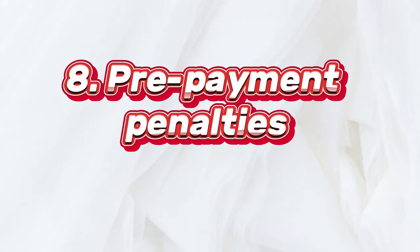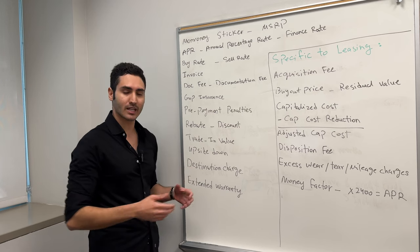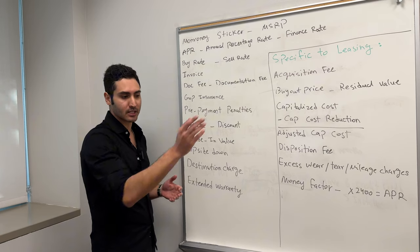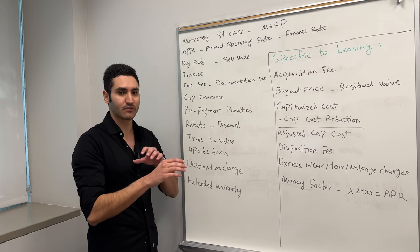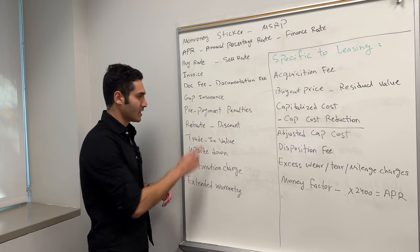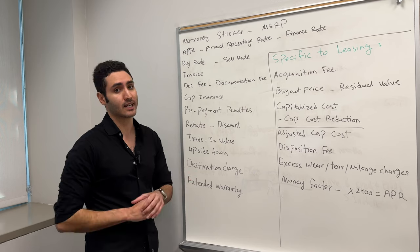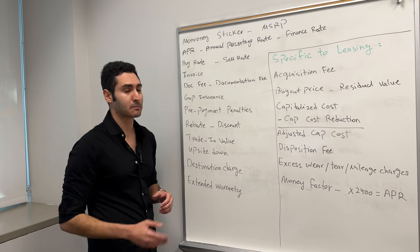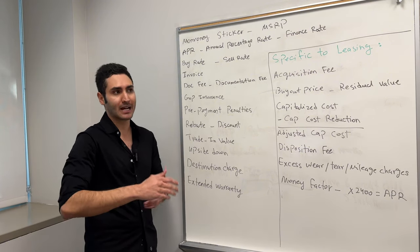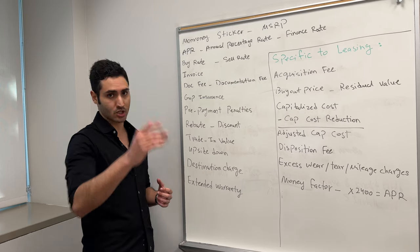Next, we have prepayment penalties — these are pretty much extinct in today's world. Basically, if you take out a four-year loan and want to pay it off in year two, you're going to have to pay an extra amount because the bank won't get the full benefit of the interest over the four-year period. But if you have a decent enough credit score, prepayment penalties should not be a thing for you. Just make sure you ask the dealership and read the fine print — you don't want a car loan with any sort of prepayment penalties.